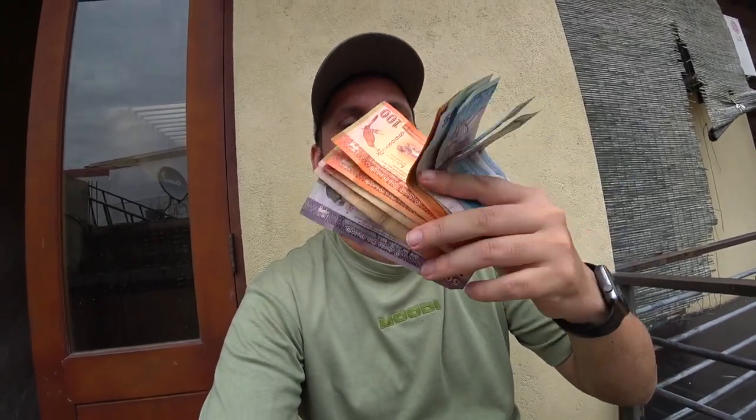Hello from Sri Lanka! Today I have $5 — about 1500 rupees — and we'll see what we can eat in one day with $5.